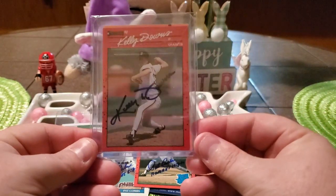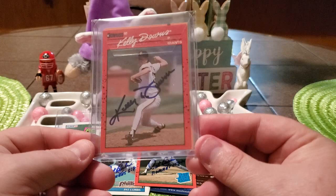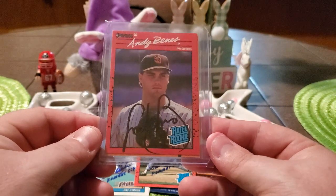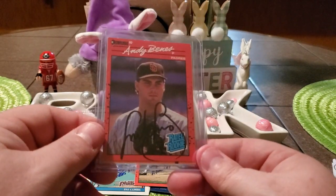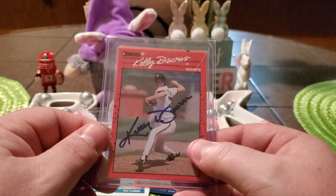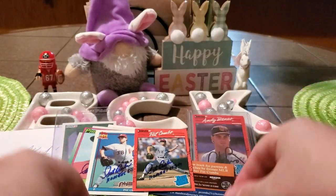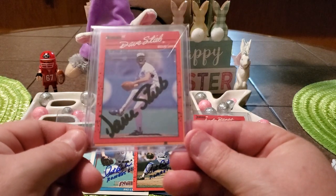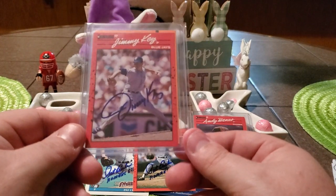We'll start off with — we got a Kelly Downs for the 1990 Donruss set. These are all going to be 1990 Donruss. Then flipping it over, we got Mr. Andy Bennis on the Rated Rookie. I've sent out to both of these people a couple of times and never got anything back. I've tried multiple addresses. I do know he had a private signing not that long ago — I want to say it was like $10 or something. So I got these each for $2.60. Then we picked up Mr. Dave Steeb — looks great. And last but not least, we got Mr. Jimmy Key.